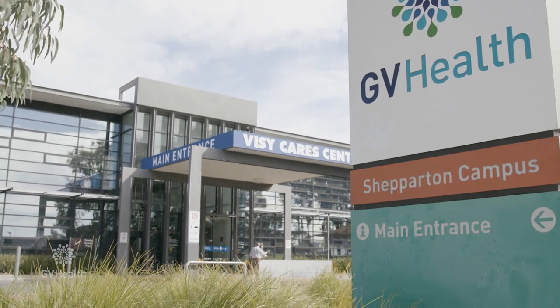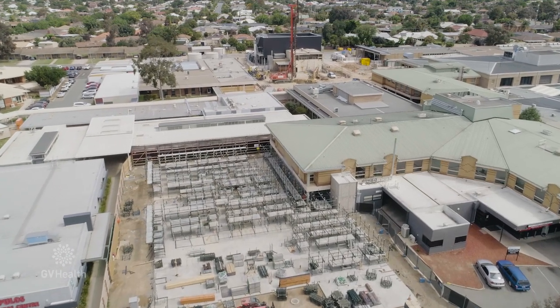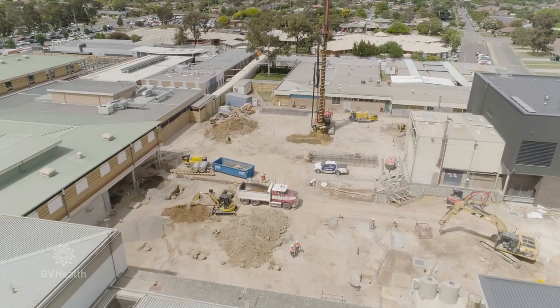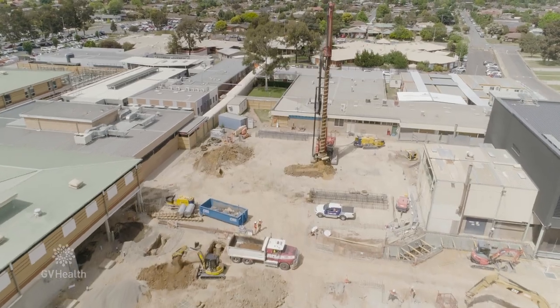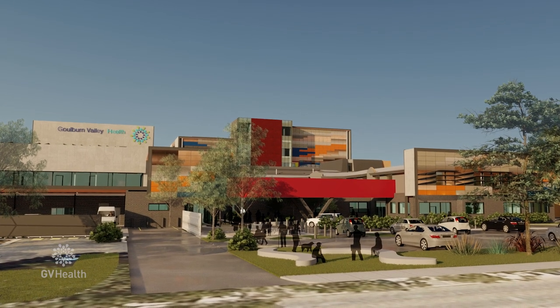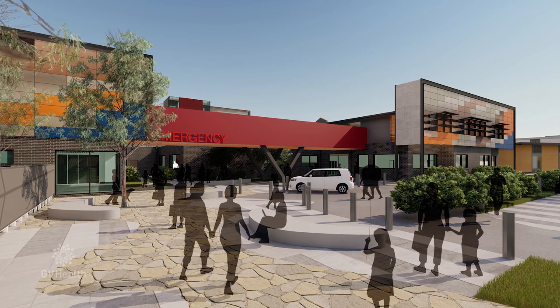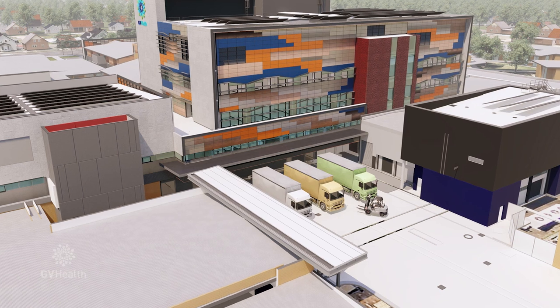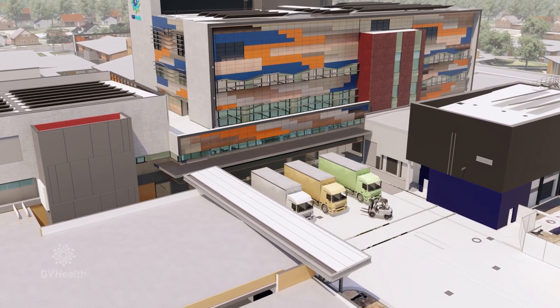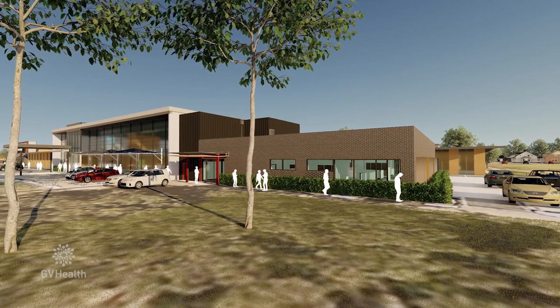Funded by the Victorian State Government, Goulburn Valley Health's $171 million redevelopment is providing expanded modern healthcare facilities for the local community. We're expanding the ED to double in size, we're building a new renal dialysis unit, and we have an inpatient unit tower site which will provide 64 new inpatient beds, new theatres, a new kitchen, a new morgue, and lots of new plant to provide air conditioning to the new areas.